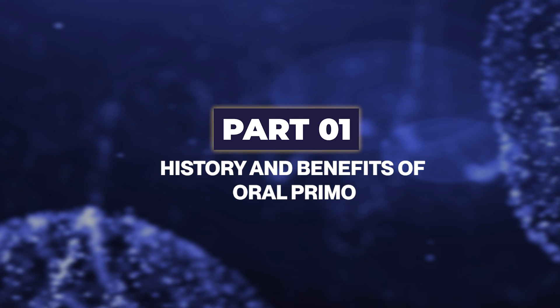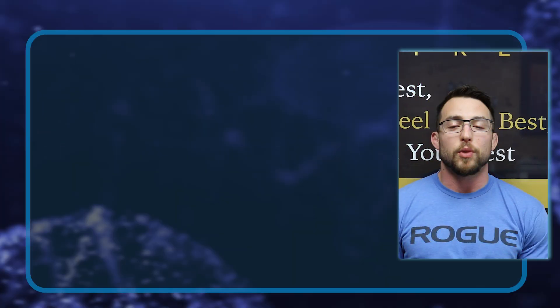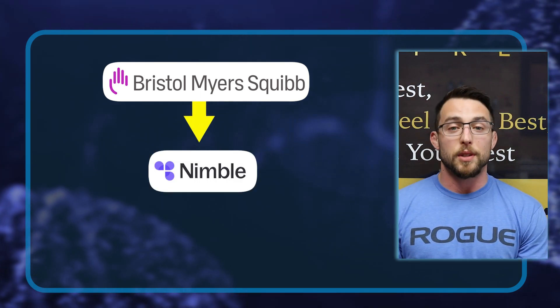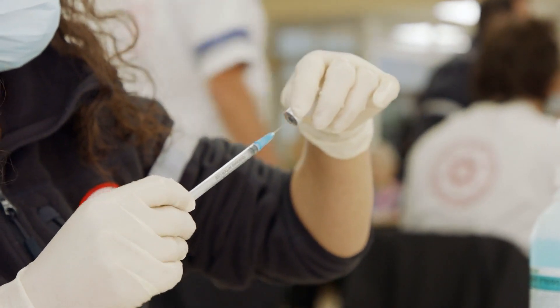Now let's get into part one, the history and benefits of Oral Primo. Methenolone acetate has been around for over 60 years. It was originally developed by Squibb Pharmaceuticals who originally called it Nibble, and the injectable version was Nibble Depot. It was sold to another pharmacy company who came up with the name Primabolin — that's the oral form, methenolone acetate — or Primabolin Depot, which is the injectable version, methenolone enanthate.